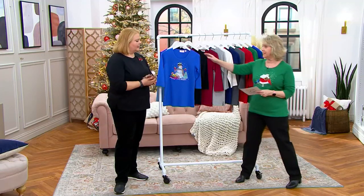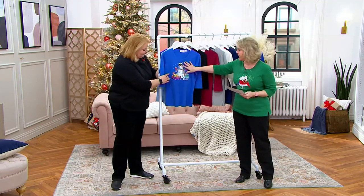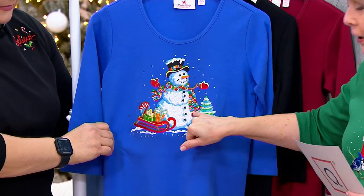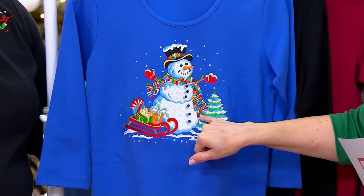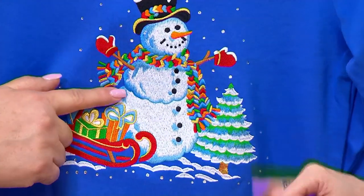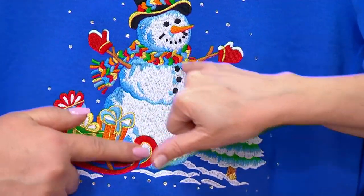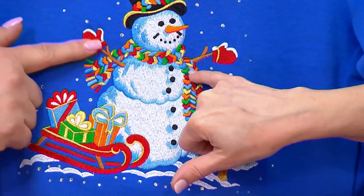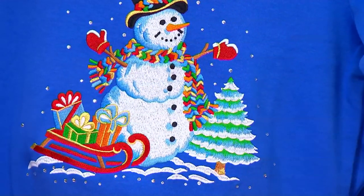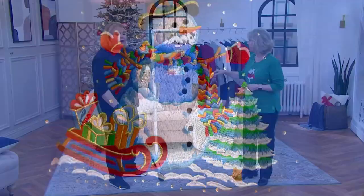I want to start with the brand new color — this is the periwinkle, and it has this gorgeous snowman on it. Can you believe the scarf the snowman is wearing? We have to go in close because you have to see this. How many times did they have to change the color of the yarn? And if you notice the scarf, it has little hearts in it. This is so beautiful — I love the brand new one, love love love, and it's a true periwinkle.